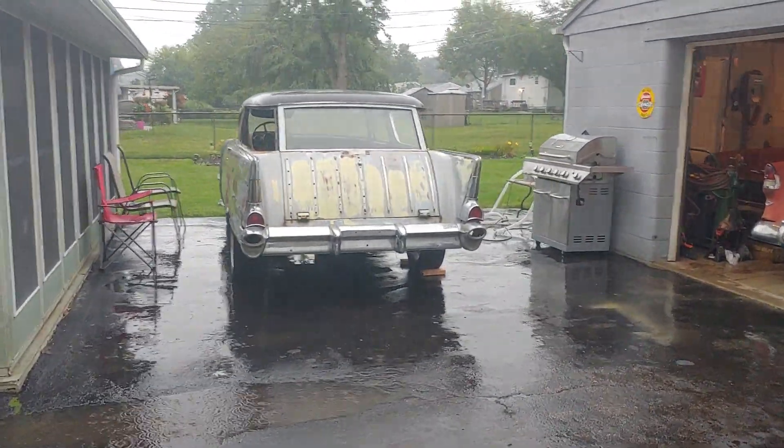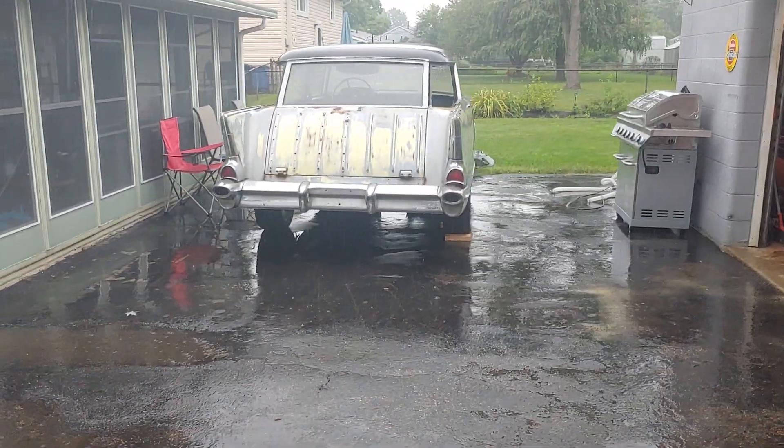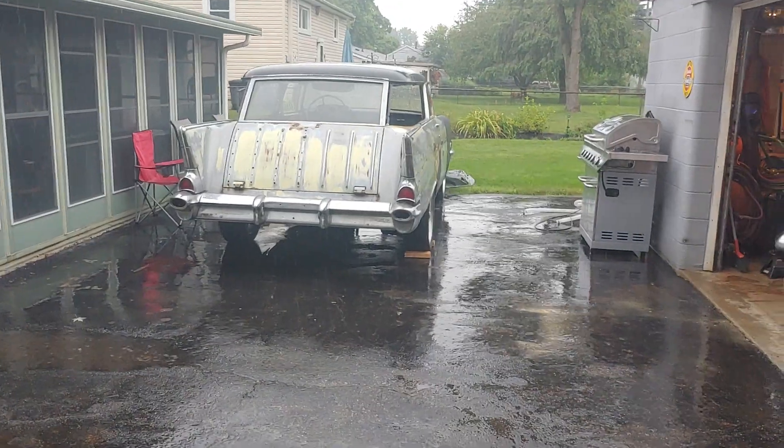No damage was done, but it really burns my brain that it's sitting there with no windows in it. I got a brand new tarp that I'm gonna put on it as soon as this video is over with.